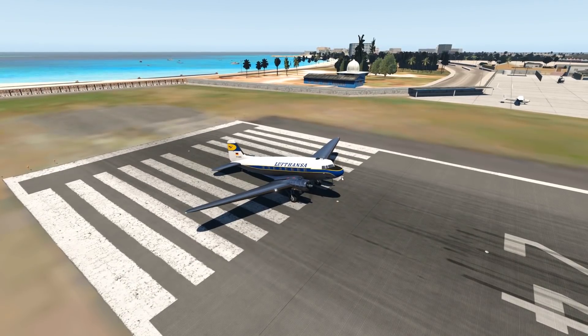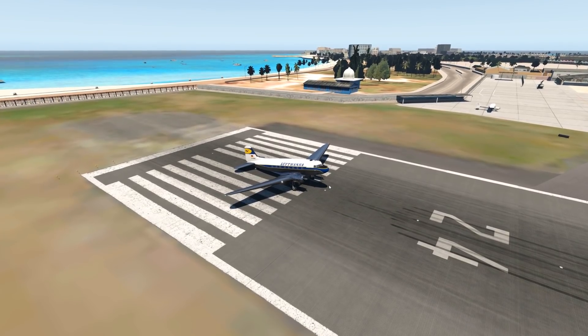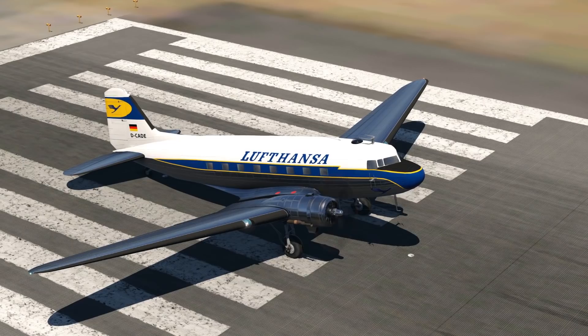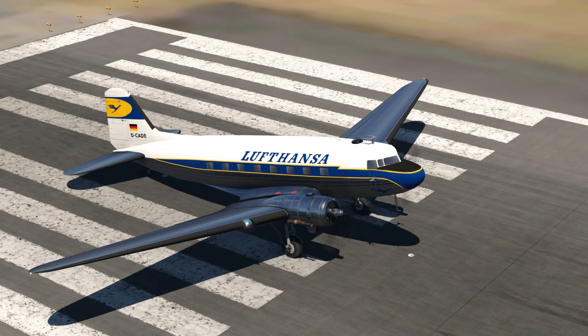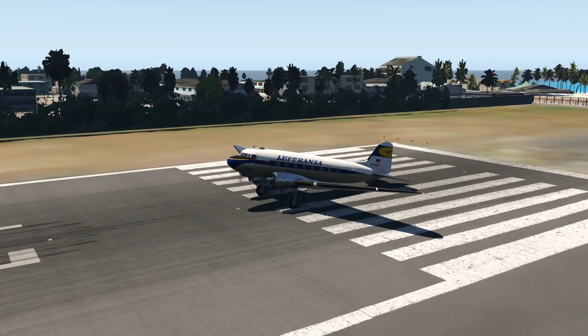It's the most built airliner ever — and when I say most built, I mean most built. 16,000 of these aircraft have been built. Now yes, there are planes like the Cessna 172 which have way higher numbers, but those are not commercial aircraft. The Douglas DC-3 is something else.